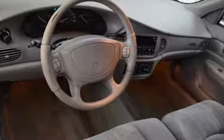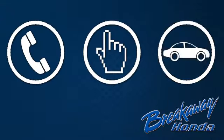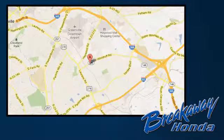Come in for a test drive. Call, click, or stop in today. We're conveniently located at 330 Woodruff Road in Greenville, South Carolina. We'll see you next time.